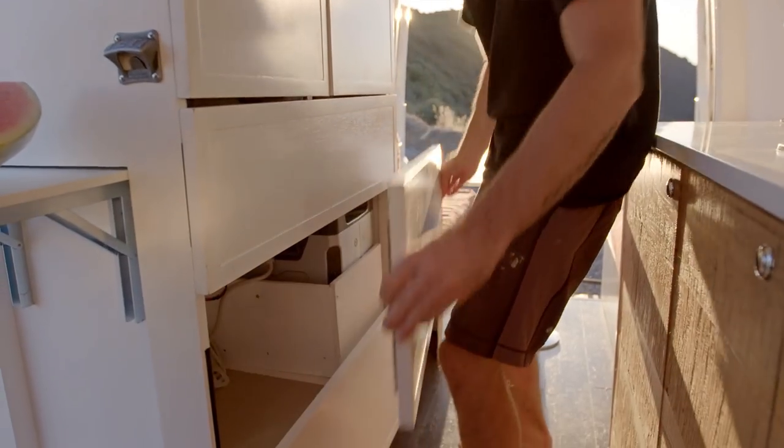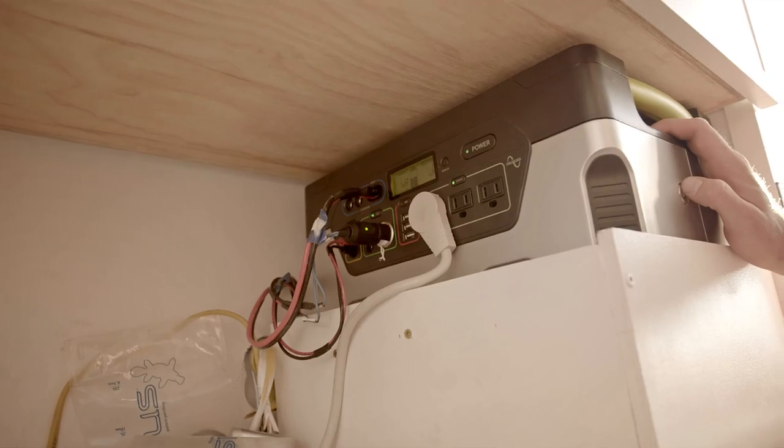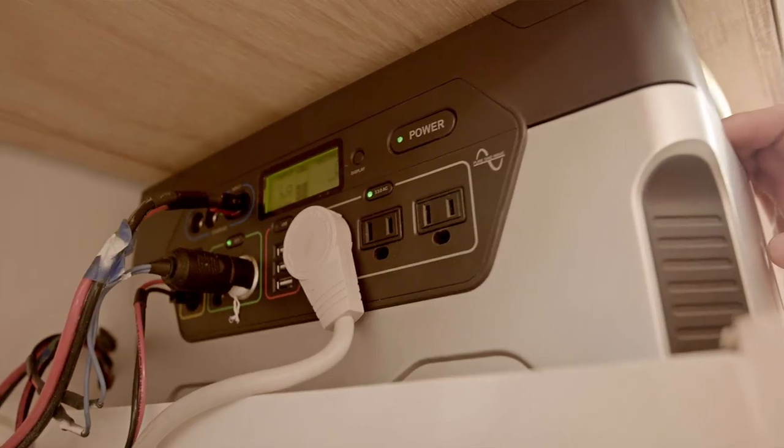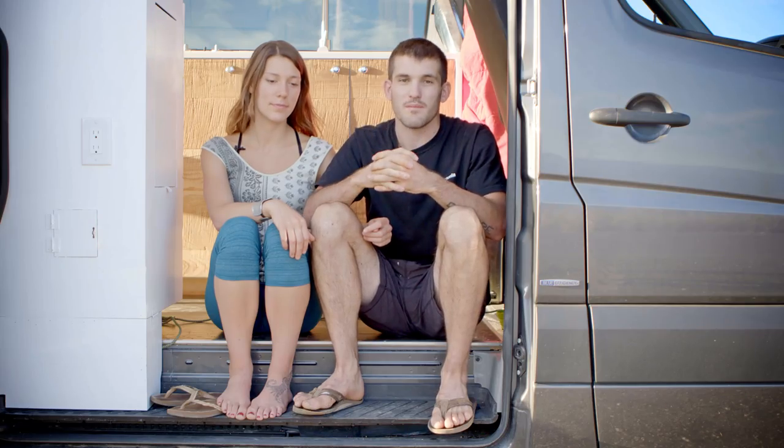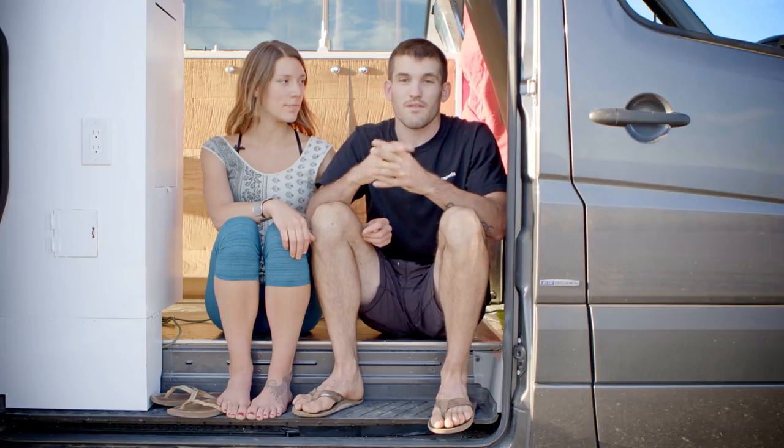Goal Zero, the Yeti 1250, has allowed us to work seamlessly. We don't have any power issues. I can power my phone, tablet, camera, and laptop all at the same time with plenty of reserve.